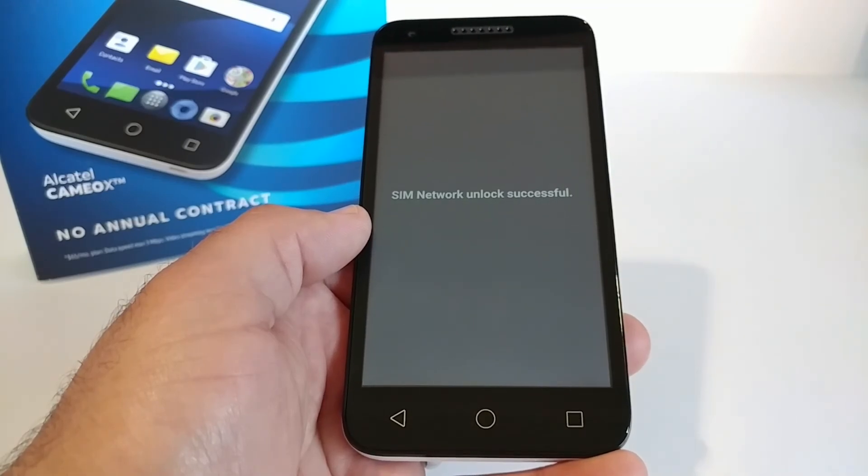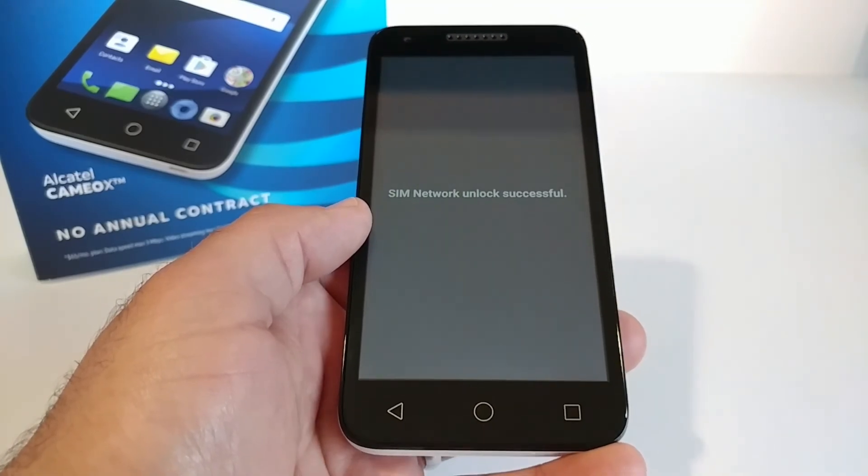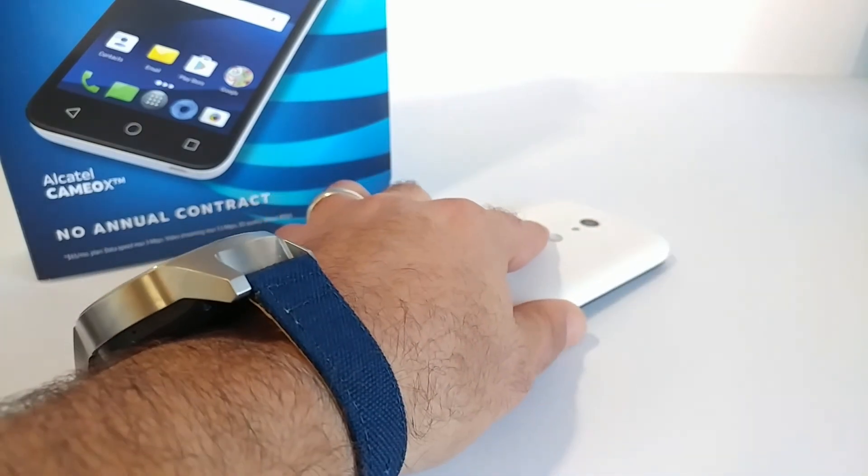If you're interested in unlocking yours, the link is in the description below. Thanks for watching and I will talk to you on the next one. Bye.